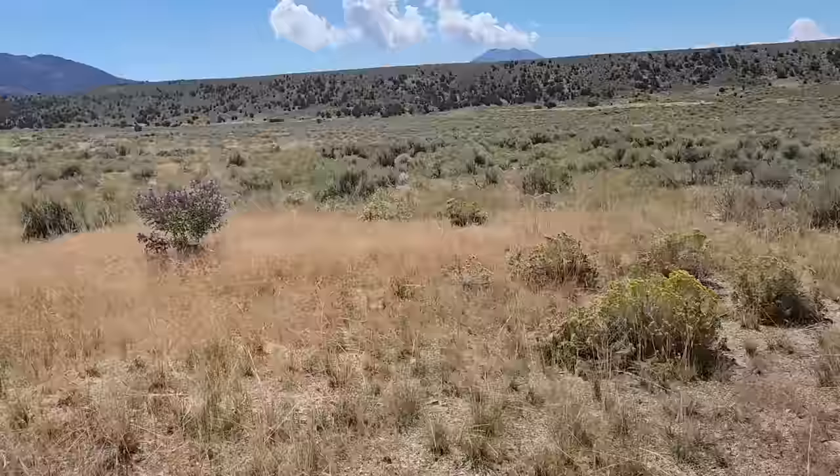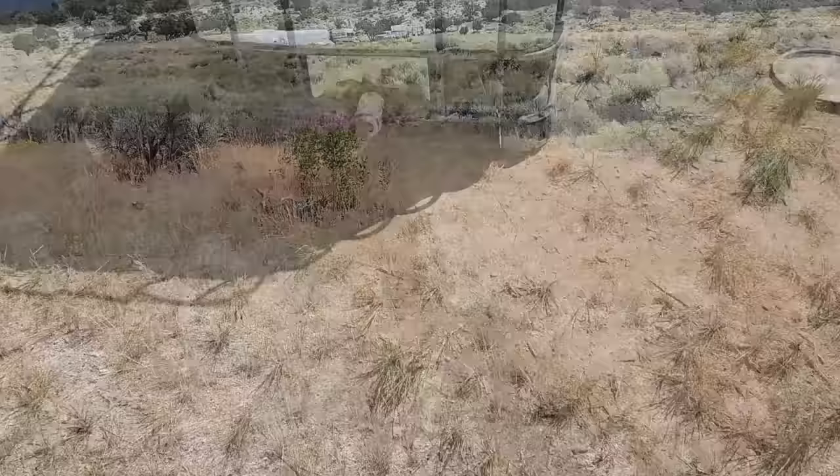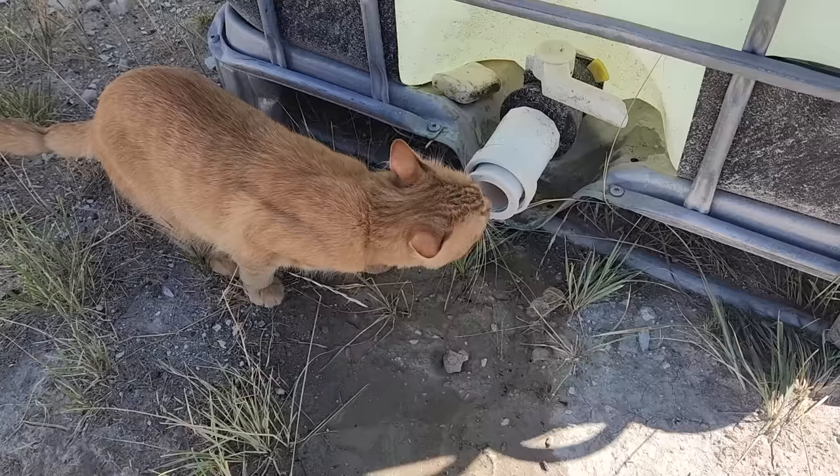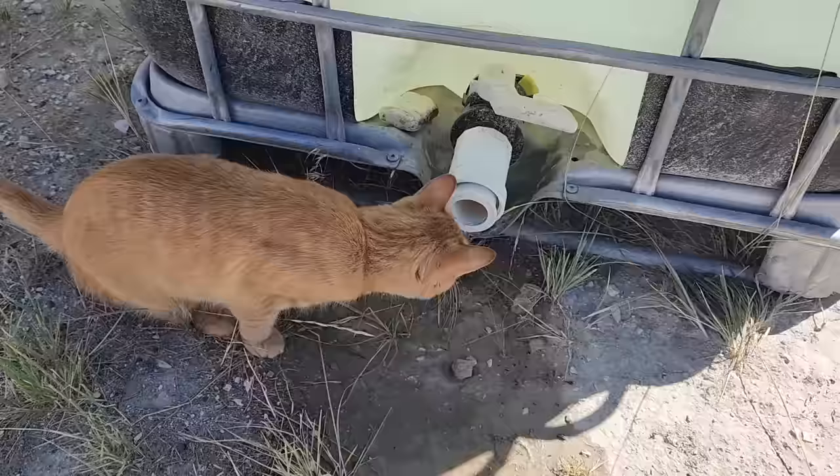They're actually all over the place. Molly here is getting a drink — he likes running water. His antenna is almost back to normal; you can see the hairs have almost grown back in.